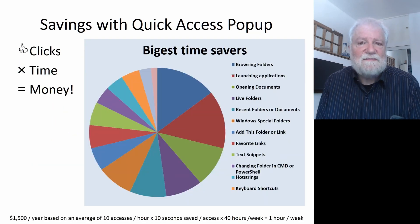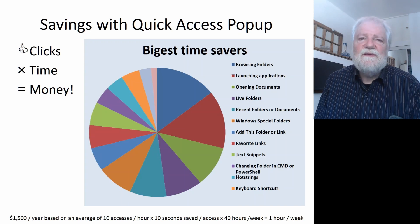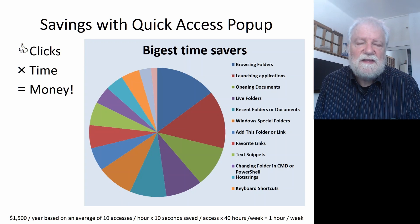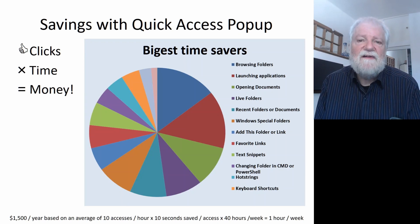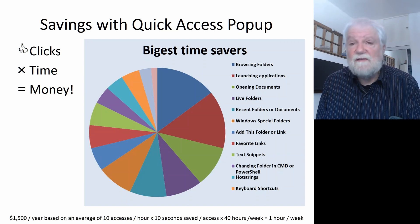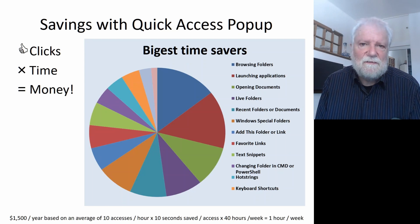Users of Quick Access Popup — and this is the name of this software — were surveyed, and they say that the biggest time saver is when they browse folders, especially inside the file open and file save as dialog box. That is the most important time saver, ahead of many others, such as when they access their applications, their documents, or anything like that, as you can see on this pie chart.